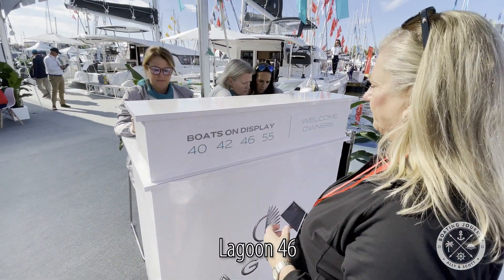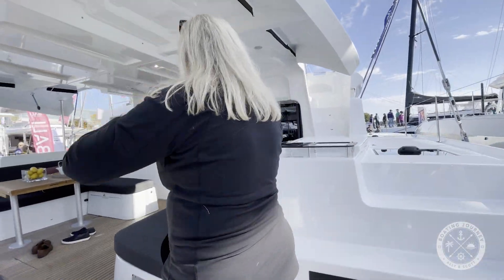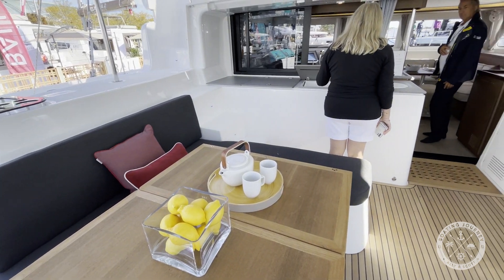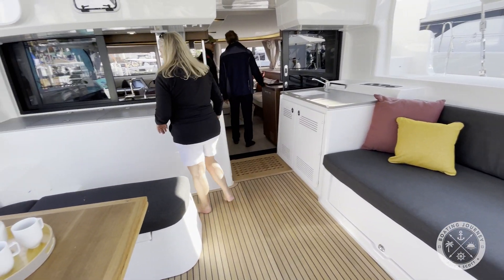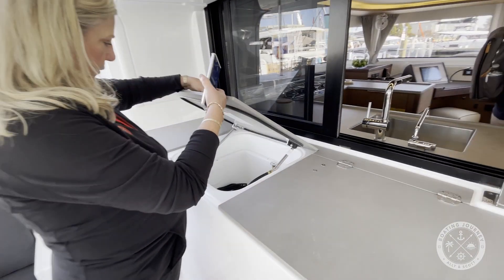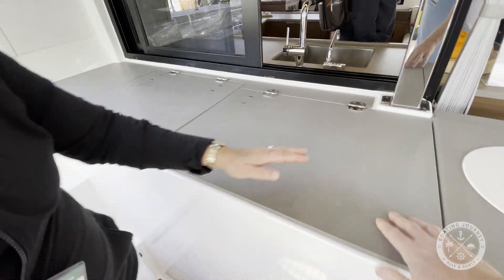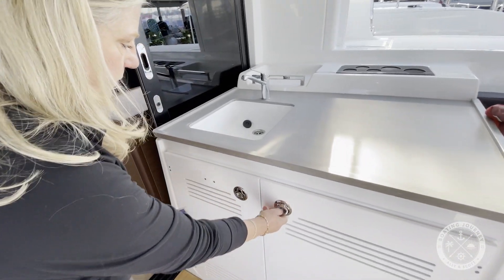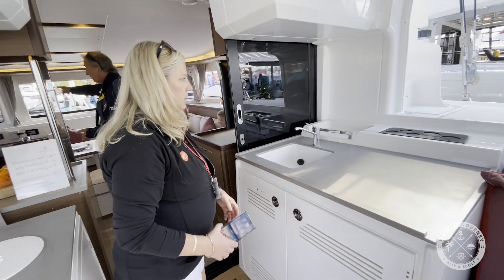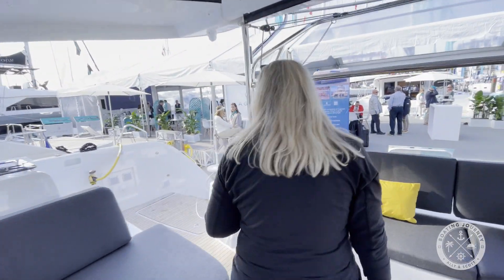Our next stop was to see the new Lagoon 46. Boarding was a piece of cake given the comfortably wide sugar scoops. The cockpit features two seating areas, a folding dinner table, a nice countertop hiding a sink, cooler, and trash compartment. Across from there is a wet bar and ice maker in the lower cabinet. One thing you'll notice missing from the cockpit is a helm station, and that's because the Lagoon 46 features a raised flybridge — more on that later.